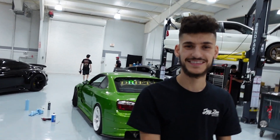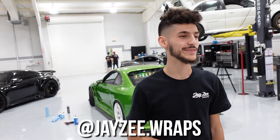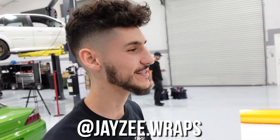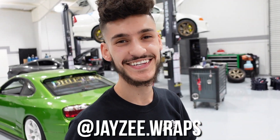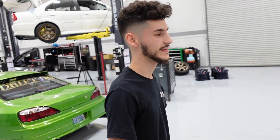You guys might remember Jay from Texas who saved the day on the FD car when we needed some livery help. He's wrapping the greatest of all times — the Chaser. Jay hit me up, we've been talking ever since Texas, and he mentioned he wanted to come out and wrap a car. The Chaser's wrap was getting a little old, I wanted something new. He's got Nosa-Tec dandelion yellow right here — very high gloss finish — doing a full color change on the Chaser. Should look sick.